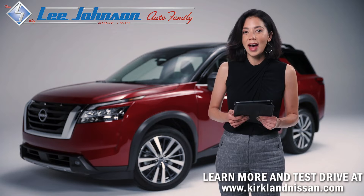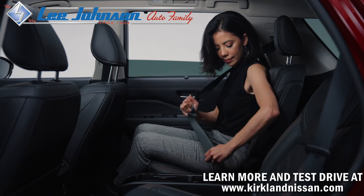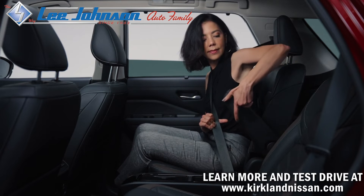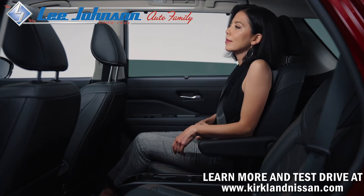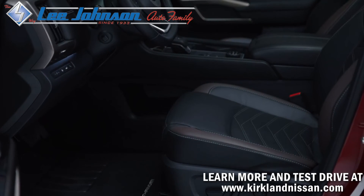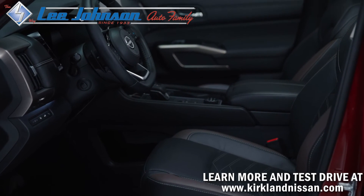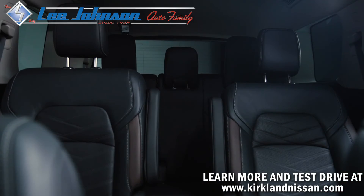Let's dive in and see how I fit in the second row. Here in the second row you have 35.5 inches of legroom and 39.6 inches of headroom, again with the moonroof like the one we're in today. The front row has 44.3 inches of legroom and 42.3 inches of headroom in the Platinum model with a panoramic moonroof like the one we're in today.